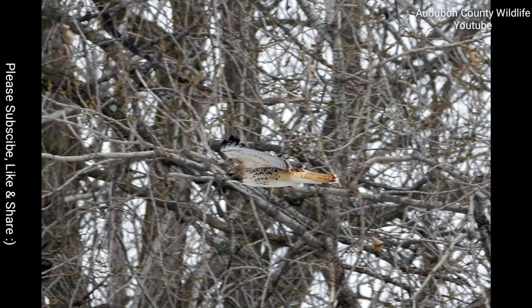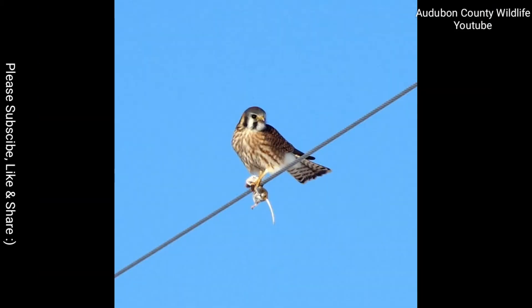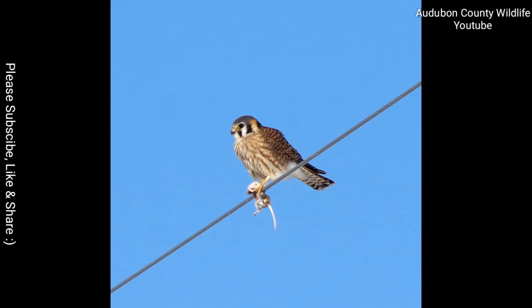That is a beautiful red-tailed hawk. White Rock Conservancy has 5,000 acres of rugged Iowa timber, prairie, and recreational lands, all criss-crossed with mountain bike trails, horse trails, and walking paths.